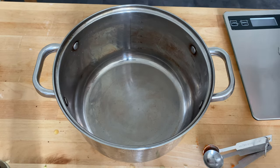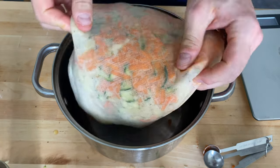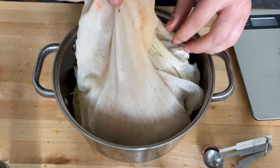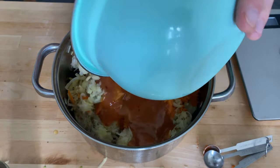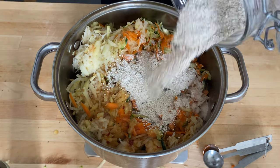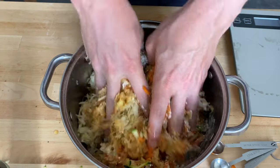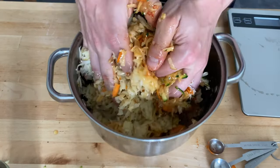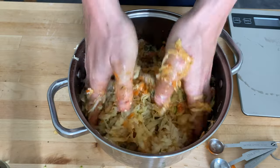Now you're going to start mixing your kugel all together. Go ahead and take your cheesecloth, put it over a large bowl, and get all of your vegetable scraps out into that bowl. Once your scraps are in the bowl, throw your egg mixture on top of it. Throw in about 25 grams, or just shy of three tablespoons, of matzo meal. Then dive in hands first and mix it all up — squeeze it all together and make sure it's nice and combined.